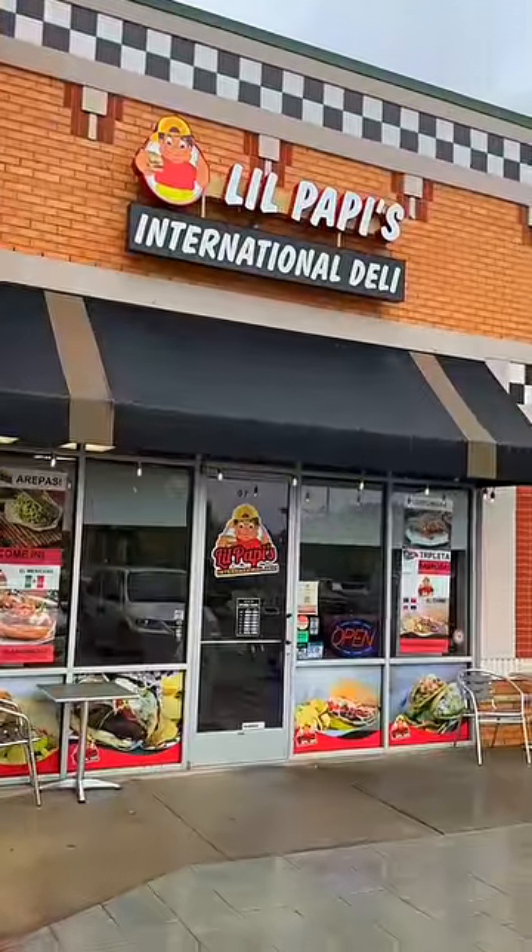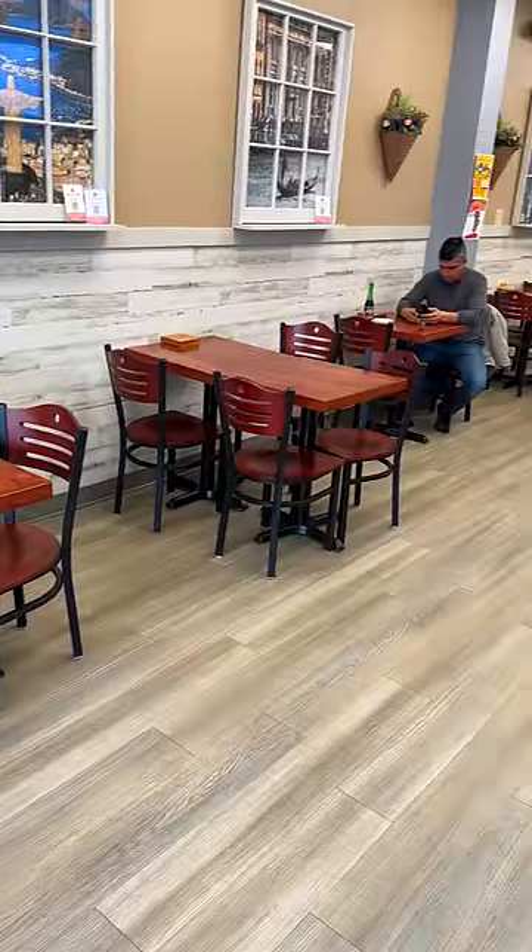Reviewing Lil Papi's International Deli — a Dominican deli here in Concord, Oklahoma, y'all. Me and the owner's dad was chopping it up for like 30 minutes. Really nice guy — the man's insanely nice. And it's all so clean up in there, so the food has no other choice but to be good.